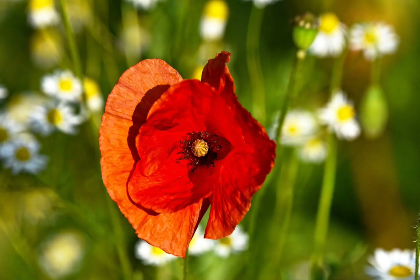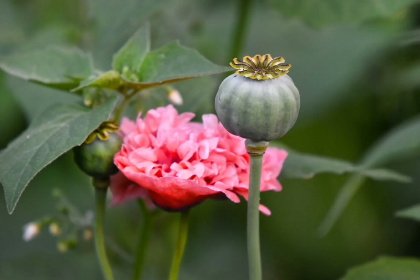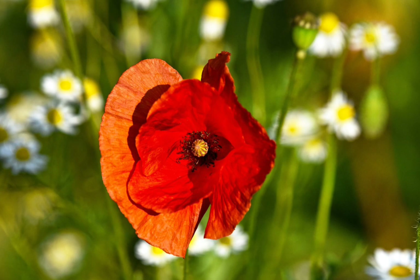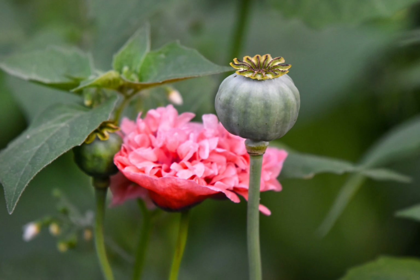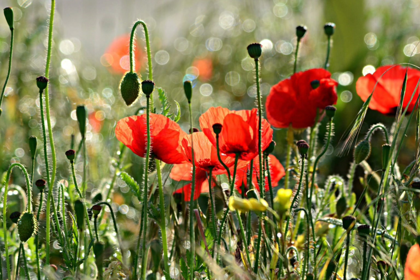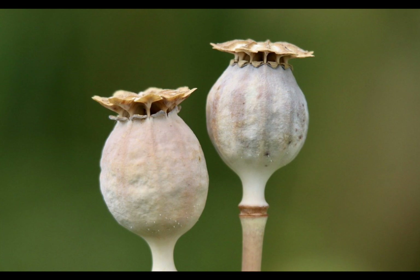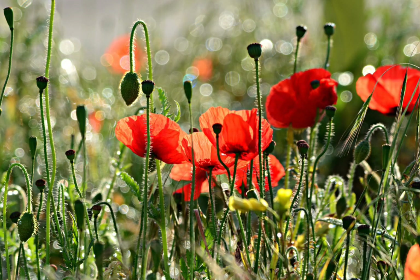This poppy is grown as an agricultural crop on a large scale for three purposes. The first is to produce seeds eaten by humans, commonly known as poppy seeds. The second is to produce opium for use mainly by the pharmaceutical industry. The third purpose is to produce other alkaloids, mainly thebaine and oripavine, which are processed by pharmaceutical companies into drugs such as hydrocodone and oxycodone.